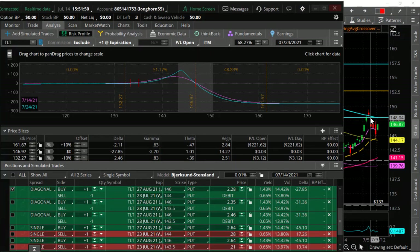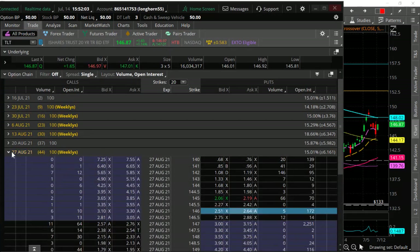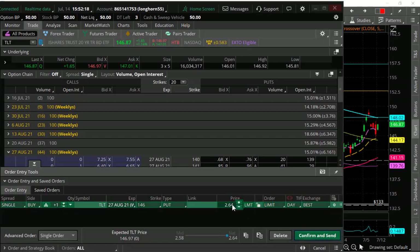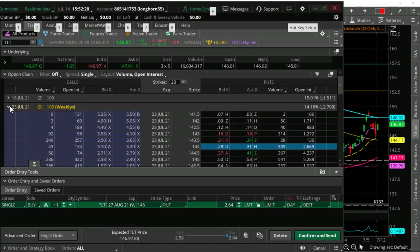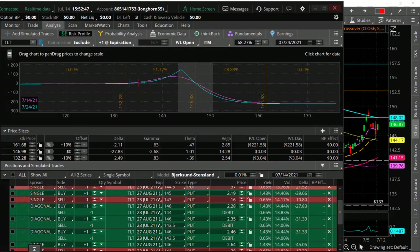If we get up to the 200-day and start to fail, I'd look to go out to the August 27th series — 44 days out. With TLT trading around 146, I'd buy the 146 put for around $2.50 to $2.64. Then I'd sell against it a shorter-dated option — probably the July 23rd series — selling either the 144 or 143.50 strike to bring in some premium and give the trade positive theta. So maybe selling the 144: that's a $2 wide spread. The cost of the trade — which is also the max risk — would be $228 per spread.